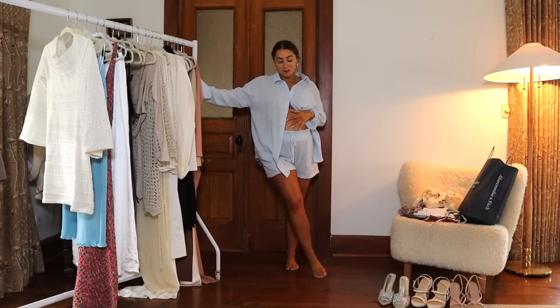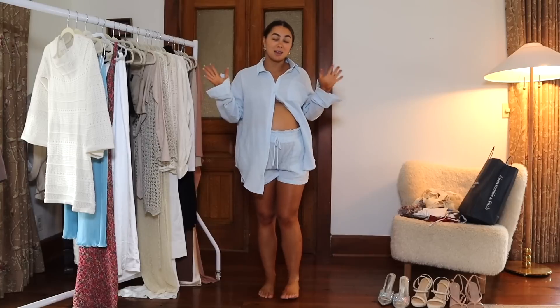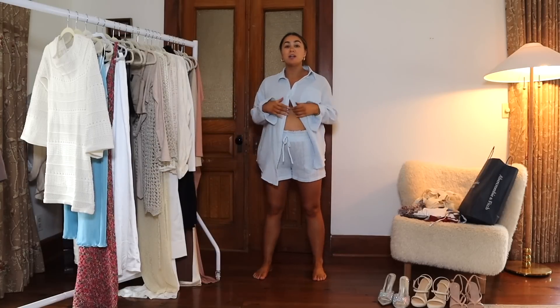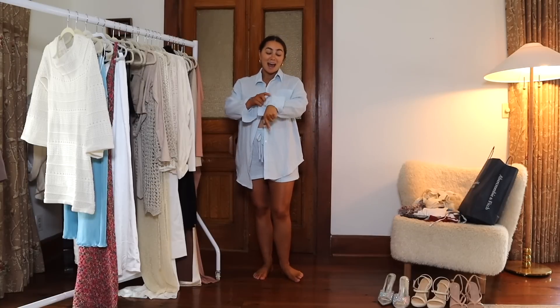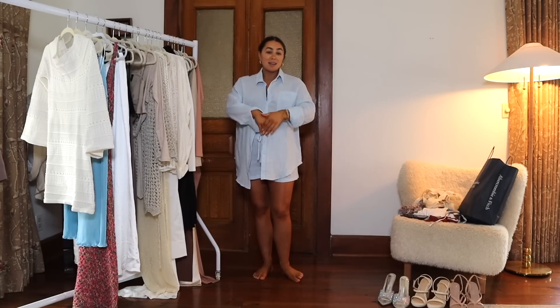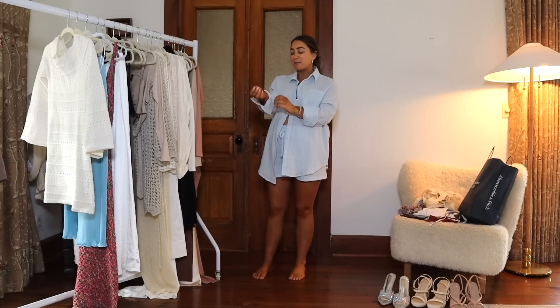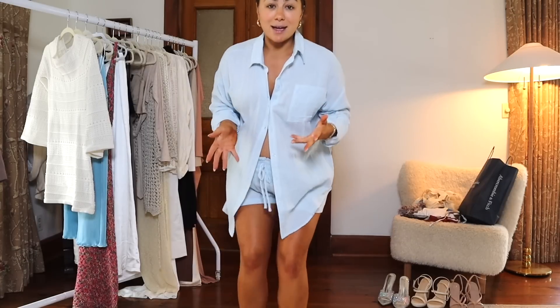Welcome back! We've booked a last-minute babymoon to Turks and Caicos — we leave tomorrow morning at 7 a.m. and it's currently Friday at 3 p.m. I've been sort of buying things throughout the month because I predicted we would take a babymoon, even though we didn't have anything planned yet. I've been stocking up on vacation stuff and it worked out perfectly.